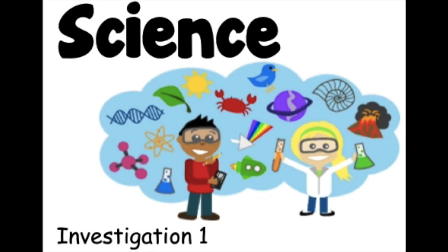Hello, kindergartners, and welcome to a new week of science. We are going to go ahead and jump into investigation number one of our new unit, Materials and Motion.